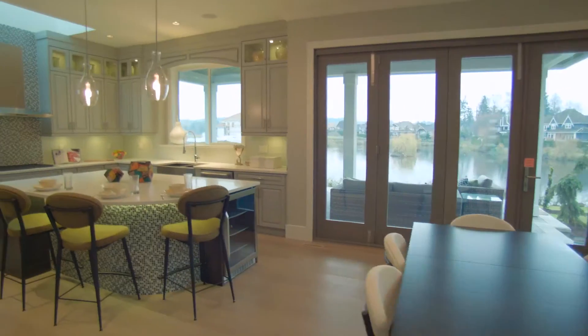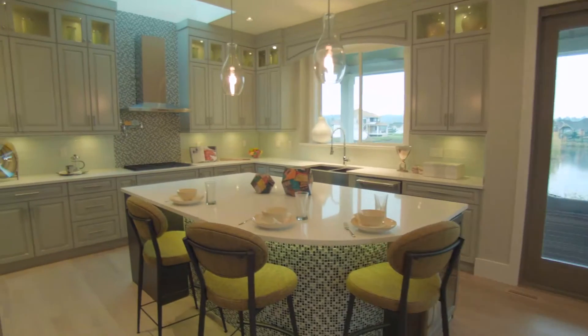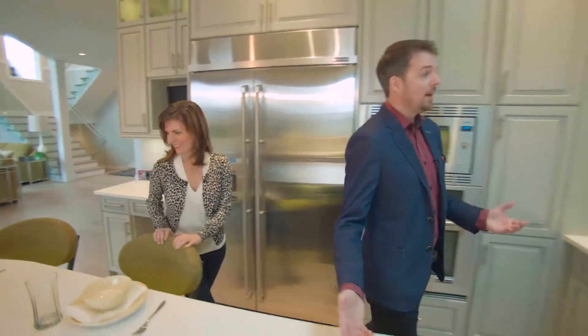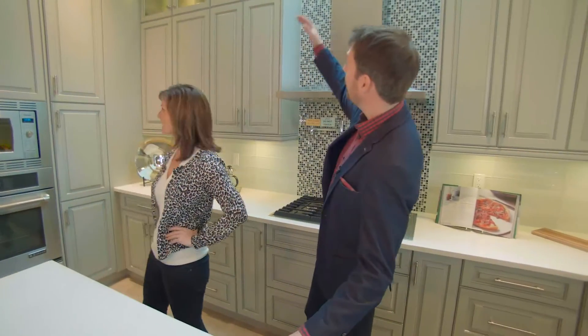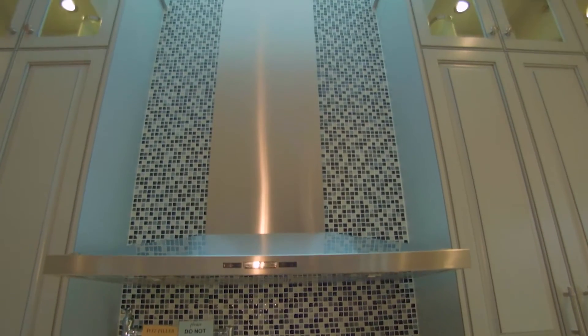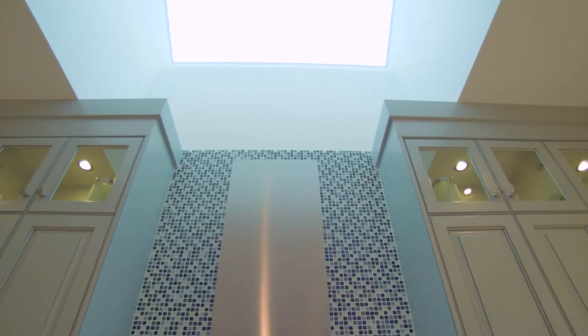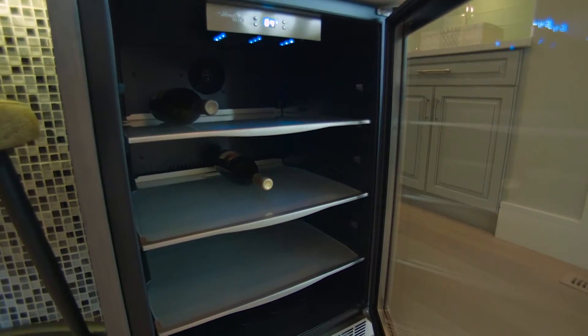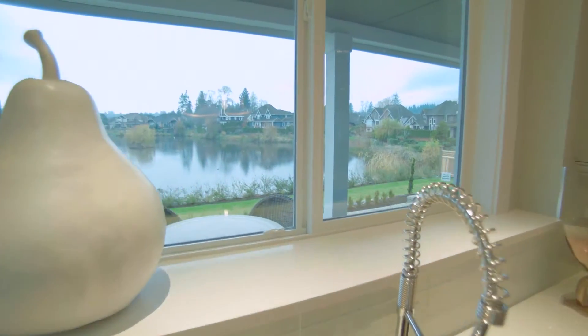We flow into this incredible kitchen. It makes me want to cook and have people over, entertain and celebrate. I love the color of this cabinetry — custom cabinetry brought all the way to the ceiling. You've got this skylight above the stove, which is amazing — more natural light. High-end appliances by Jenn-Air. You've got a wine fridge in the island. Not to mention you can do your dishes right here looking out over the pond. Everyone would want to do dishes with a view like that.